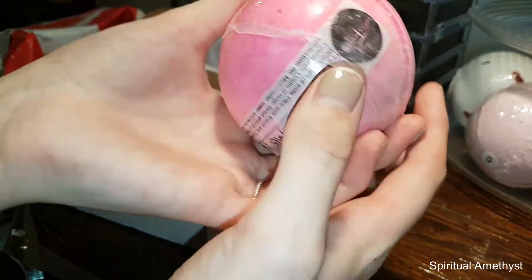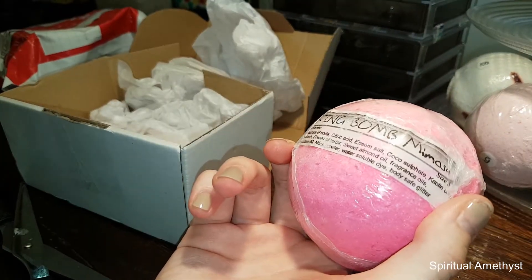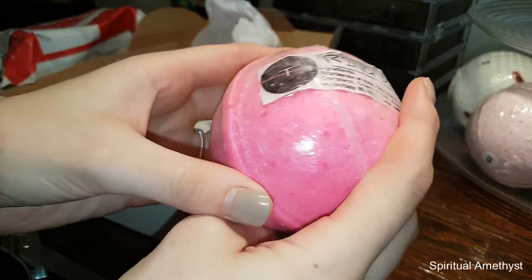Mmm, it smells really good. So this one's flavour is Mimosa and Pink Apple, and it's got a size 5 ring in there.